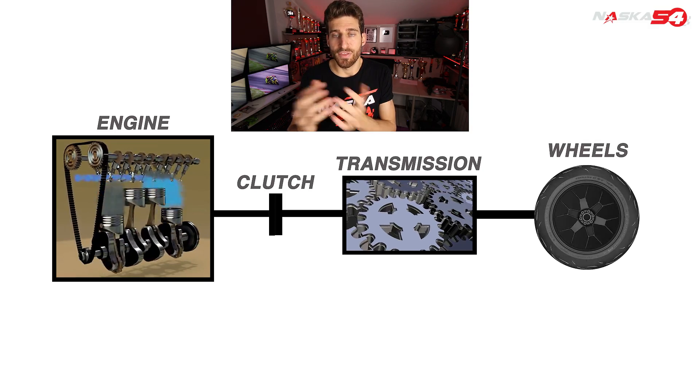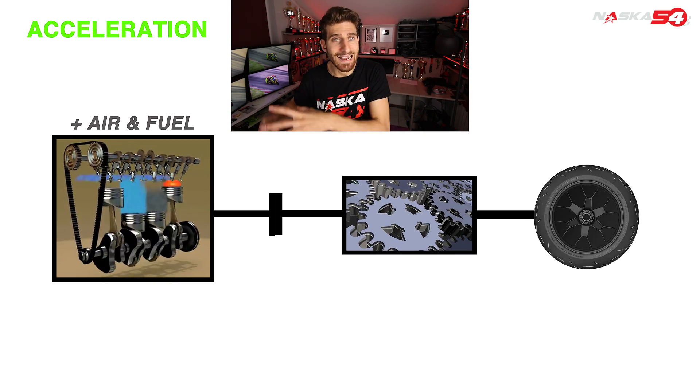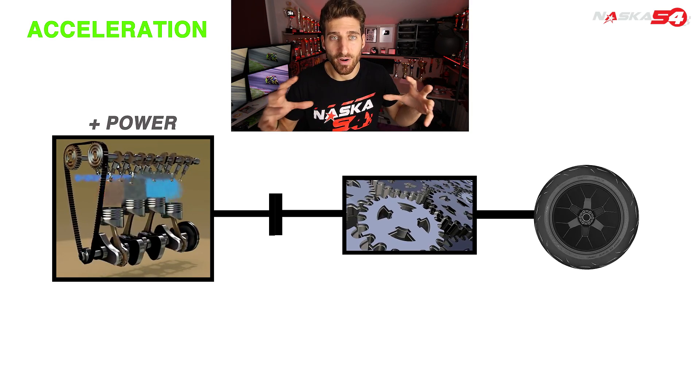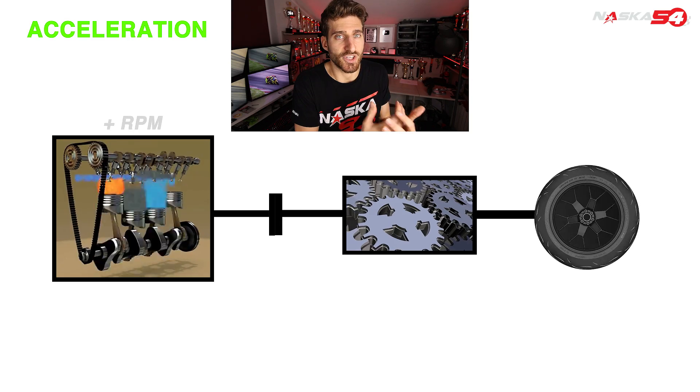Now, what happens when we accelerate? When you accelerate, the flow of the mix of fuel and air inside the chamber increases, exactly like throwing gasoline on fire. This increases the power of the burst which produces more energy making the engine run faster.